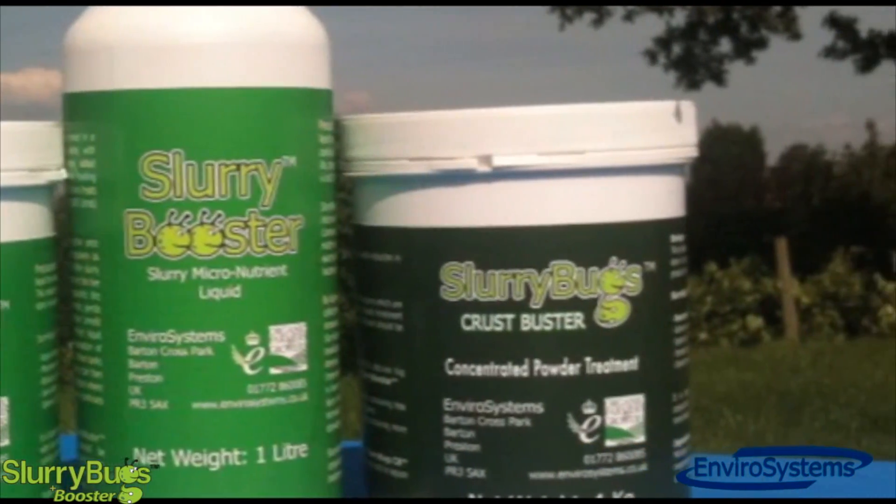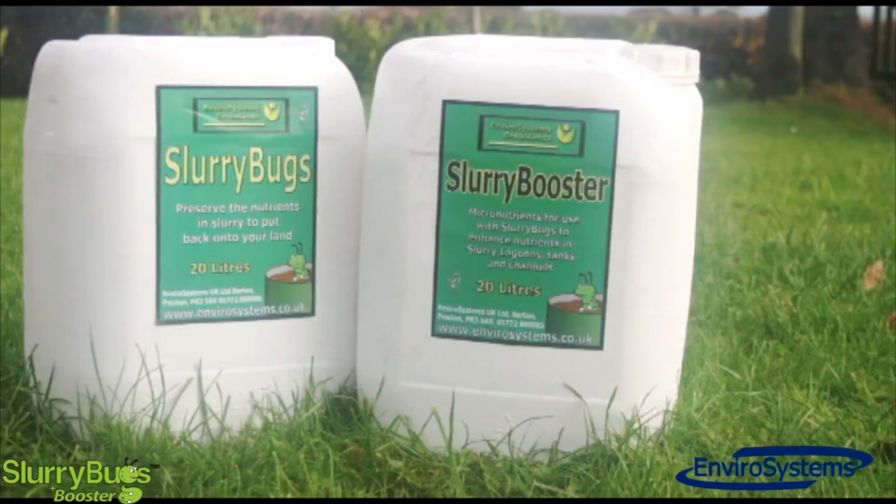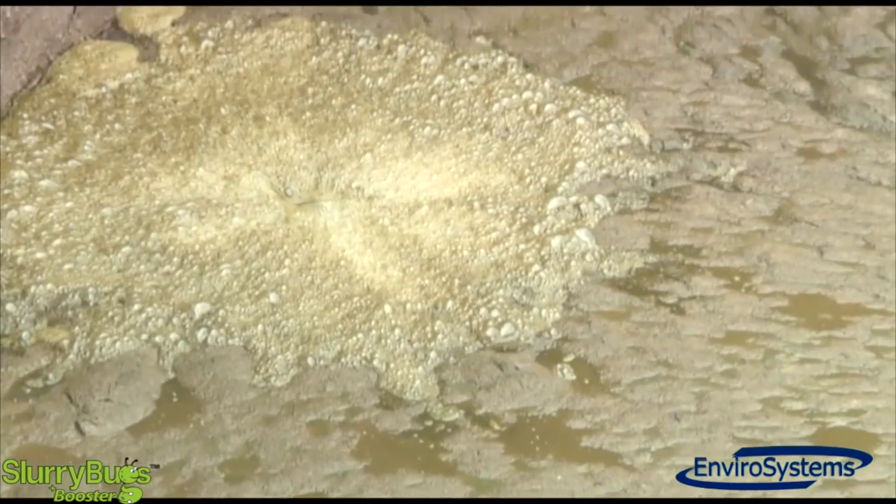The combination of slurry bugs with booster has been found to increase the biological activity in slurry lagoons by up to eight times, which means significantly more nitrogen retained.